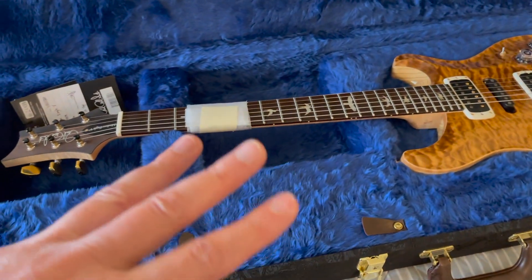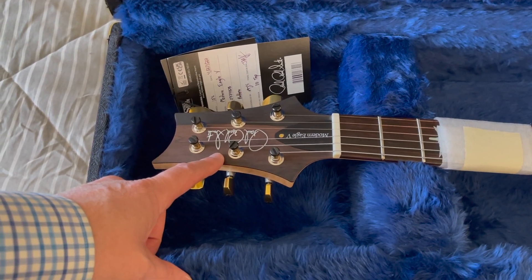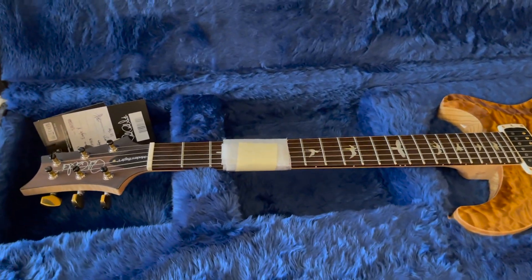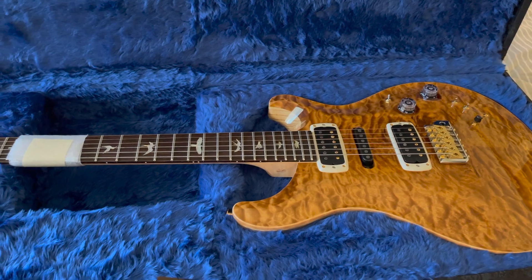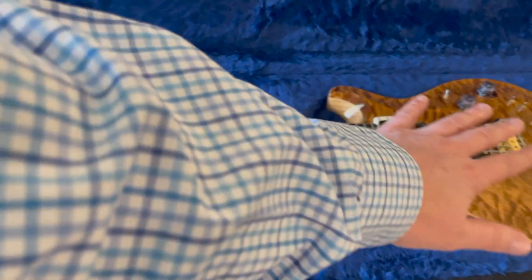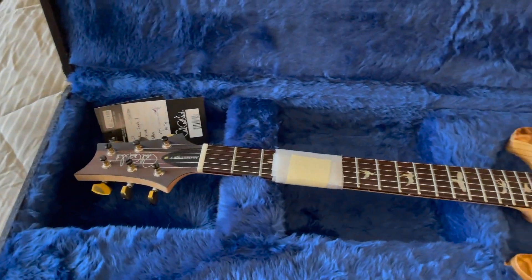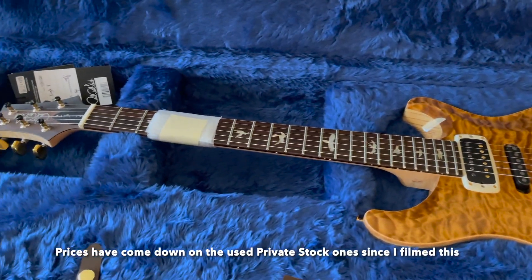This fifth edition, the Modern Eagle 5, actually came out in three separate phases. Phase one was Private Stock — which this one is not. Those sold for between $12,000 and $15,000, and each dealer got only one or two of them. They only made 120 of them. Dealers actually went to a location where all the pieces of wood were laid out on tables and they could pick individual pieces and choose colors. Those now sell for over $20,000 used.